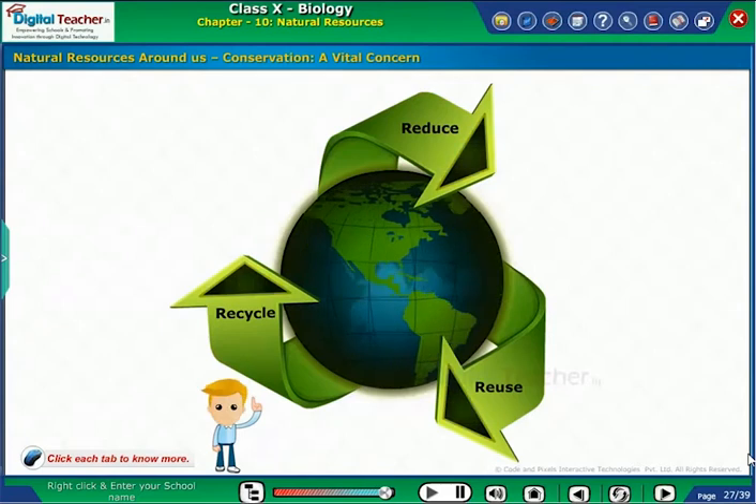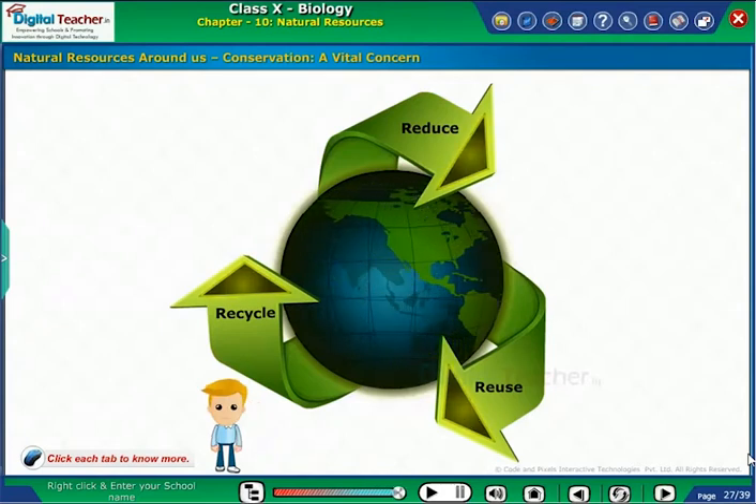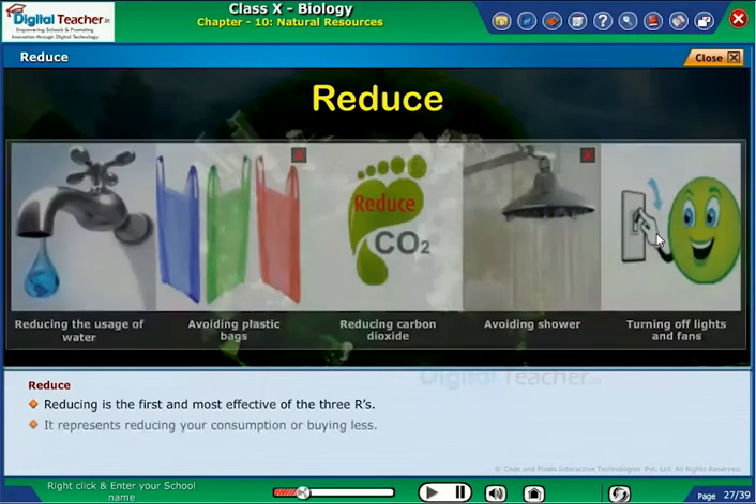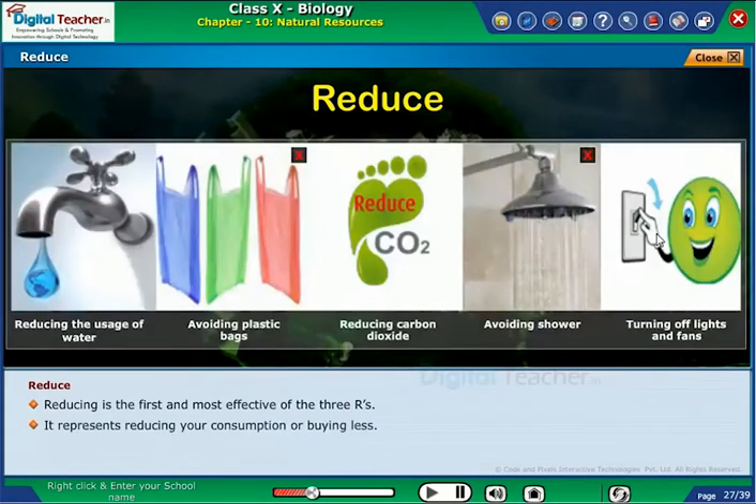Click on each tab to know more. Reducing is the first and most effective of the 3 R's. It represents reducing your consumption or buying less.